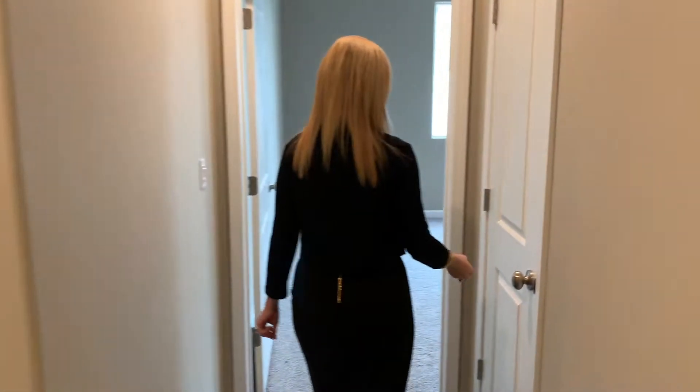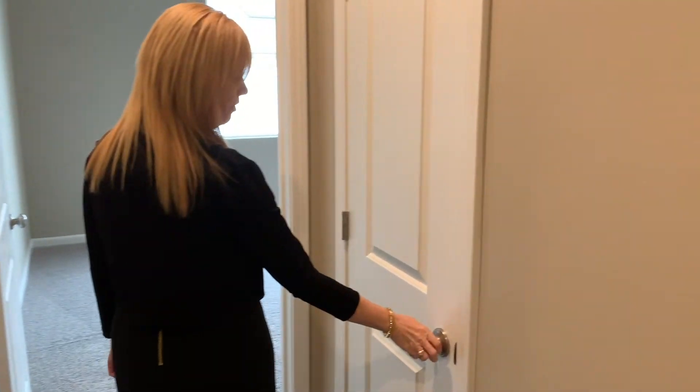Let's head down towards the master bedroom, and back here we'll find an additional linen closet that serves this side of the home.